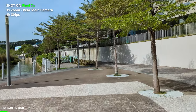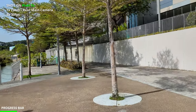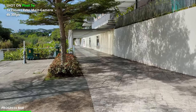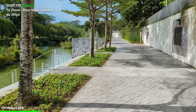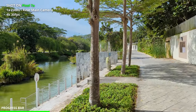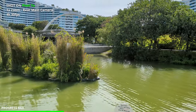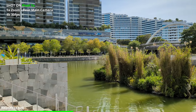Here is the Pixel 7a recording at 4K 30fps while walking. Stabilization is looking pretty good. Let me do a quick pan — again, 4K 30fps at 1x zoom. Also pay attention to how well the mic is picking up my voice. The water is looking very murky today — that's Singapore's rivers for you.